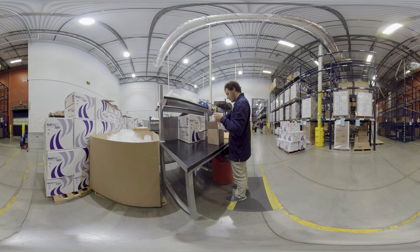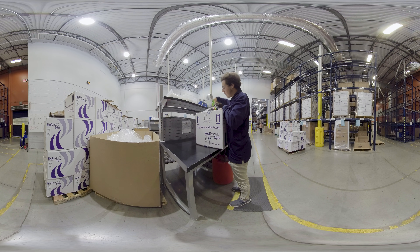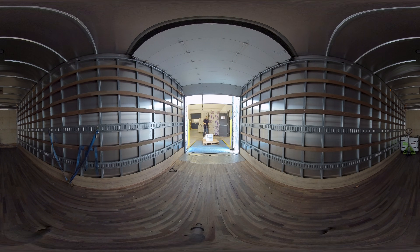The drug product has now been released by both Sharp and Berkshire Sterile Manufacturing's quality teams. Next, the lot is carefully prepared in the appropriate shipper for distribution to the clinic or to one of Sharp's 30 global depots around the world. The product is then loaded onto the truck for dispatch to its final destination.